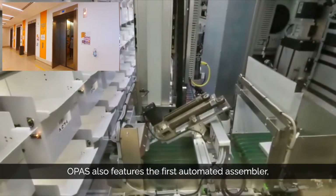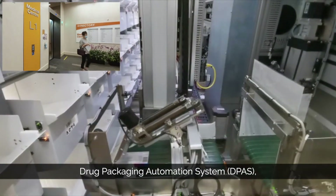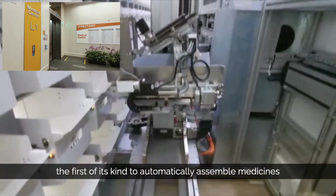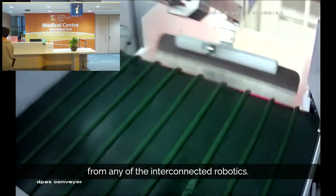OPAS also features the first automated assembler drug packaging automation system, DPAS, the first of its kind to automatically assemble medicines from any of the interconnected robotics.